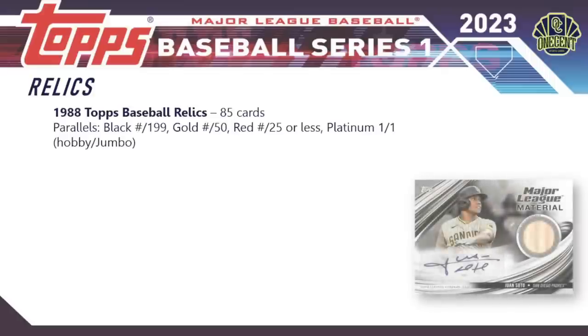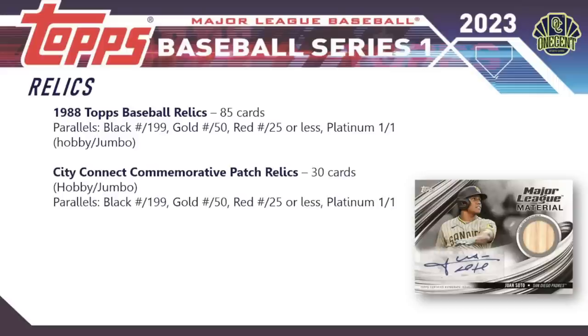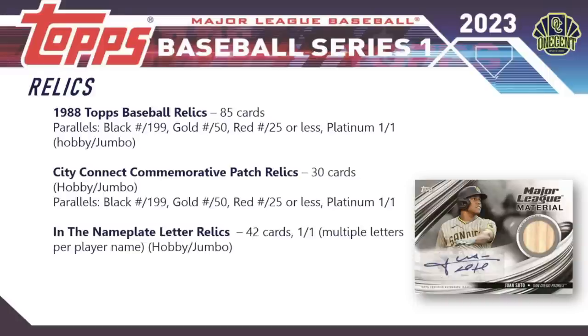For relics: the 1988 Topps Baseball relics have 85 cards with black, gold, red, and platinum parallels — platinum only in hobby and jumbo. City Connect commemorative patches have 30 cards, hobby and jumbo only, with a parallel rainbow. The in-the-nameplate letter relics have 42 cards, all numbered one-of-one, but players can have multiple ones per letter in their last name — so a player like Ohtani would have six letter relics. Only available in hobby and jumbo.